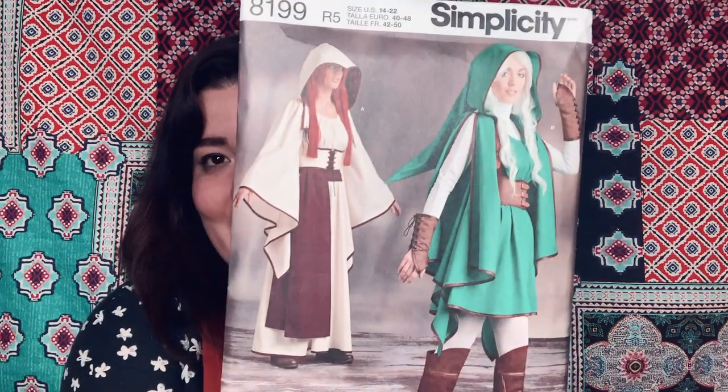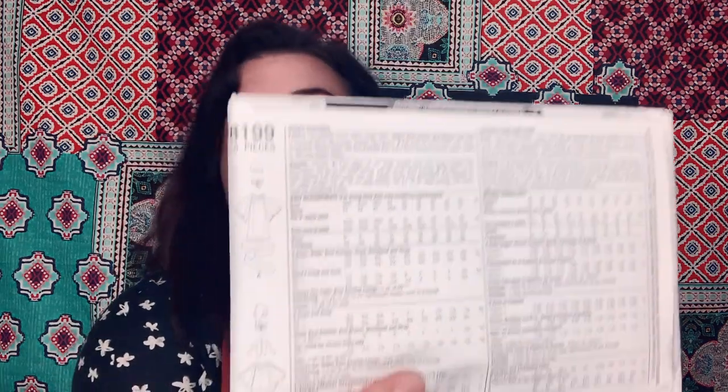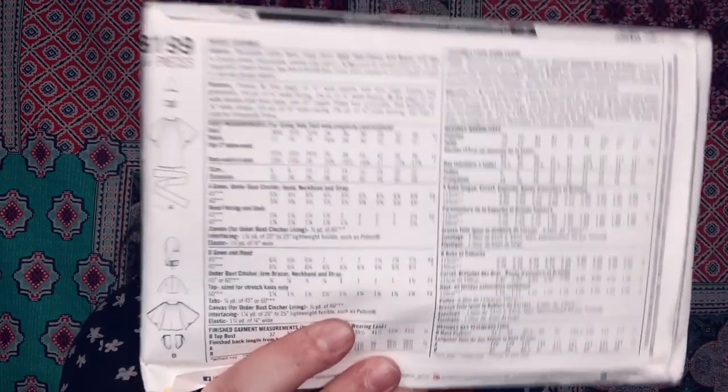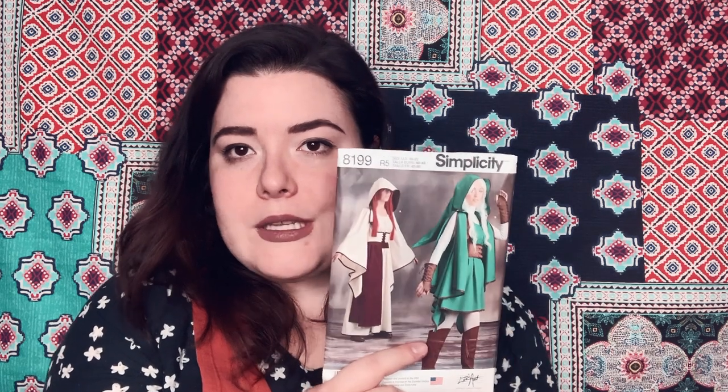This is very obviously a LARP option — Simplicity 8199. It is a full-blown elf costume by Lorianne Costume Designs. It's the underbust corset, the hood, and an easy dress. This just looked easy to me — I think there's a lot of elastic in here and the edges are finished with bias tape. This seemed like something I could make, and if I made it in a neutral or a color my character would wear a lot for LARP, I'd be able to use it a lot.